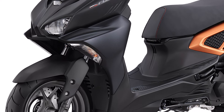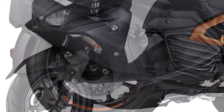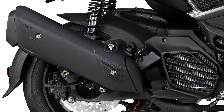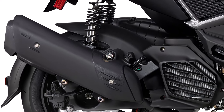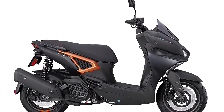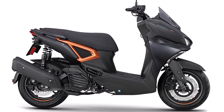The Yamaha Force 155 uses telescopic suspension at the front and dual shock absorbers at the rear. What's unique is that the tires on this scooter are slightly larger than the N-Max, but both have a diameter of 13 inches. At the front, the tires use size 120/70 ring 13, and at the rear 130/70 ring 13.